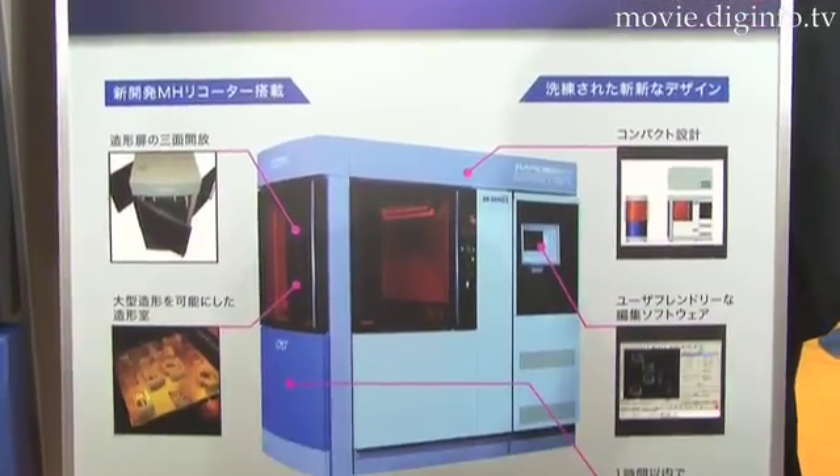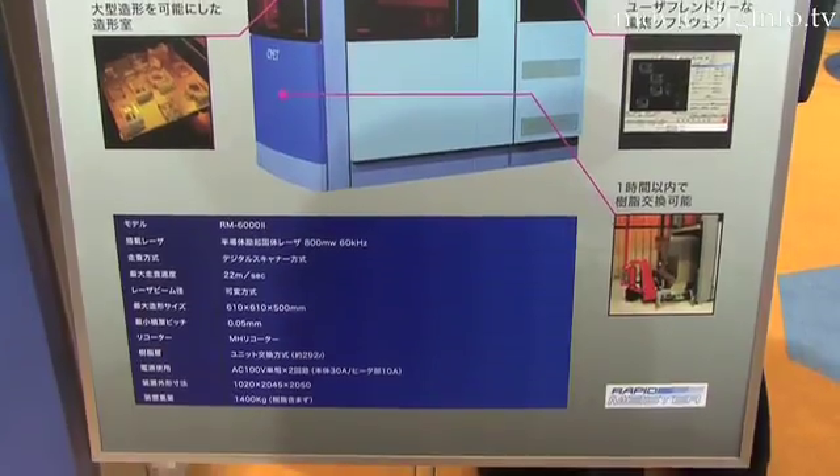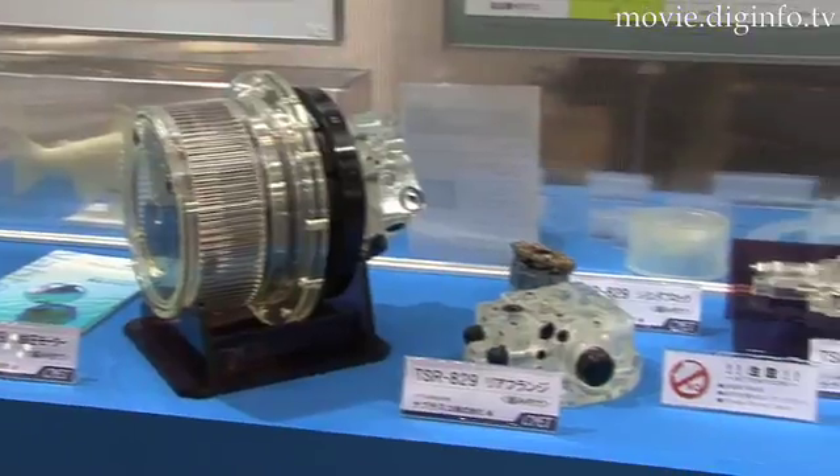With the exception of the laser itself, all of the equipment and materials — including the light curing resin, the hardware and software of the equipment, and the scanner that moves the laser — were developed by C-MET.